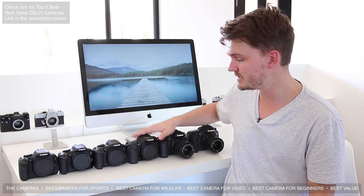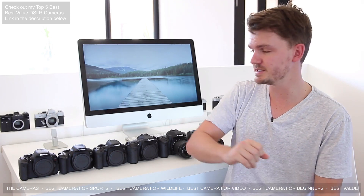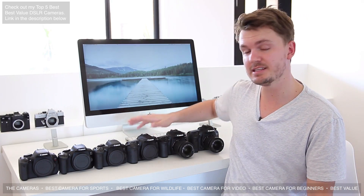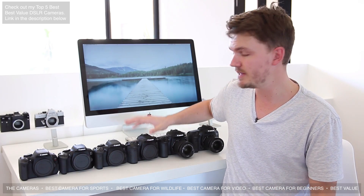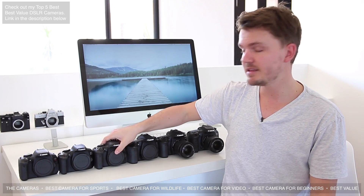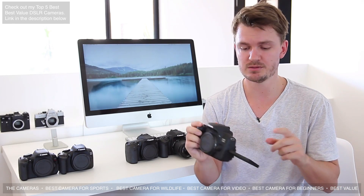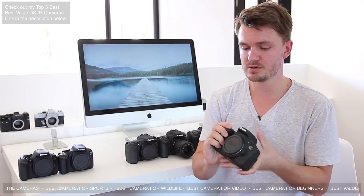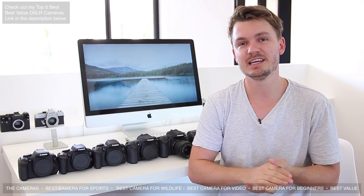Most of these cameras have articulating screens, but a couple also have a touchscreen which, though it might seem like a gimmick, works really well especially with good autofocusing systems. The Canon 80D and 70D both have dual pixel autofocus — probably the top of the line for any DSLR — and both have touchscreens. The T6i also has a touchscreen with a hybrid autofocus system that works nearly as well, making its touchscreen great for pulling focus.